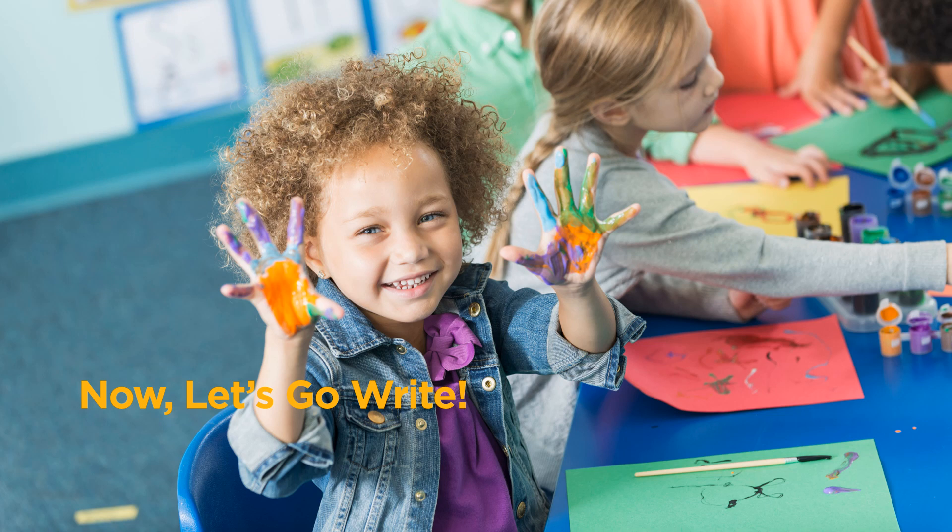Encourage your little ones to experience writing opportunities and build literacy skills by enriching their environments with writing materials and resources. Now, let's go write!